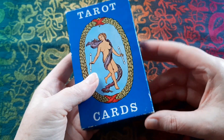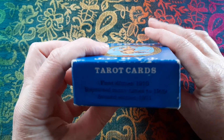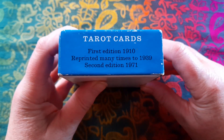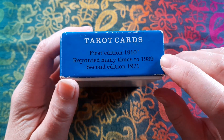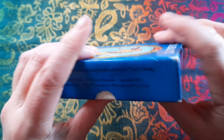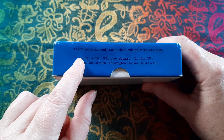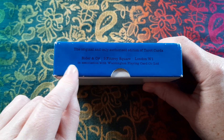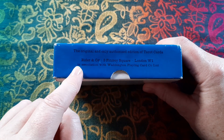Some of the things to look for to confirm this was a Blushing Fool deck was the information on the end box: first edition 1910, reprinted many times to 1939; second edition 1971. On the side it says it's published by Ryder and Co., 3 Fitzroy Square, in association with Waddington Playing Cards and Co. Limited. Apparently that is important.